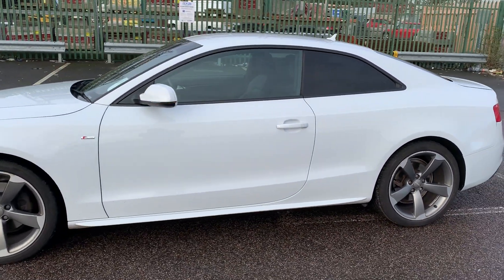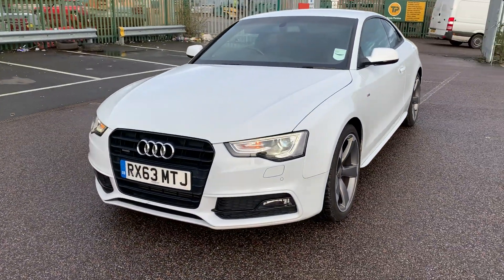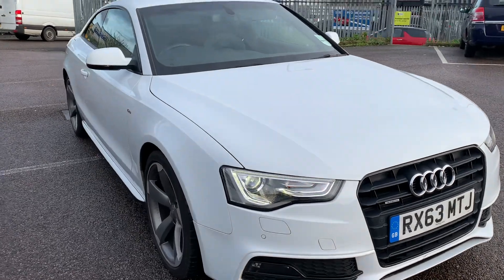It comes with privacy glass at the back, daytime running lights, front fog lamps, and halogen rear lamps — an absolute beauty — with front parking sensors as well.